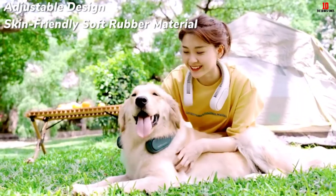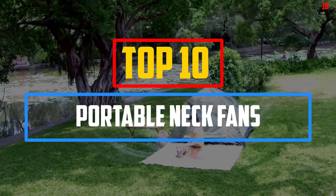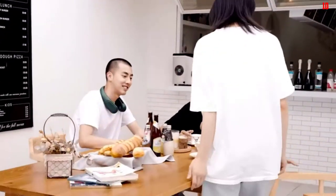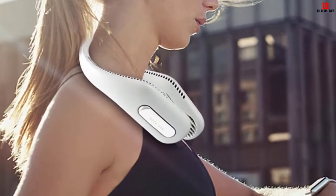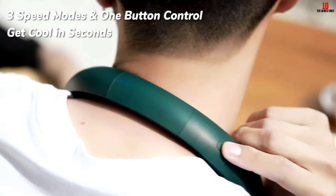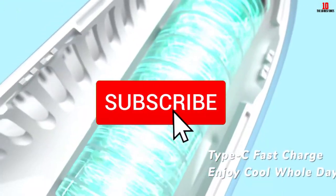Hey guys, in this video we're going to be checking out the top 10 best portable neck fans available on the market for their true quality. I made this list based on my personal opinion and hours of research, listed based on popularity, quality, price, durability, user opinions, and more. If you want to see more information and the updated price, you can check out the description below, and also make sure to subscribe for more reviews.